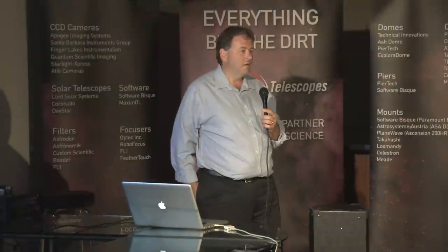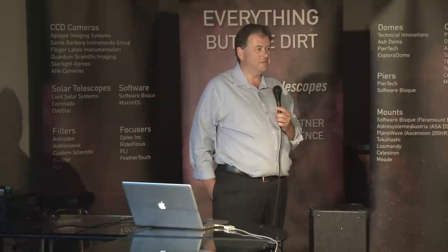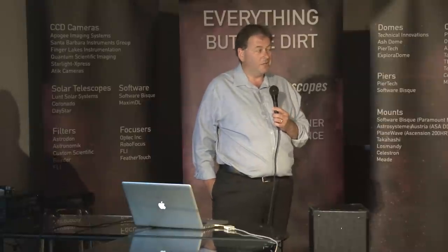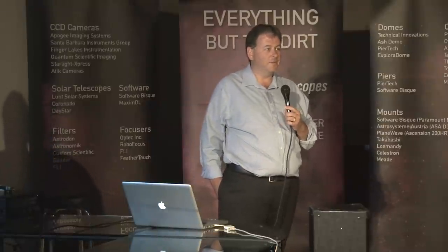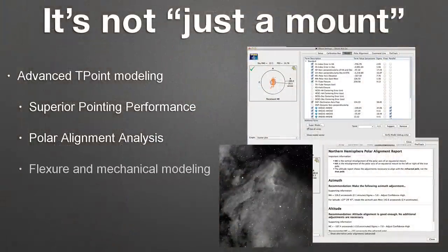T-Point can tell you things like: no matter how carefully you measured when you put your OTA on, the front of your telescope is about a half a degree taller than the back and that's causing problems. It can tell you that you need to look at how your camera and focuser is flexing as you slew around the sky. Does it look like your mount is tracking about an arc-second fast every three minutes or so? T-Point will tell you that the tube is flexing and what you're seeing is the flexure of your system, not just the changing of the tracking rate. In addition, T-Point can take all of that into account and actually talk to our control system on the Paramount and change the rate the mount is tracking across the sky.